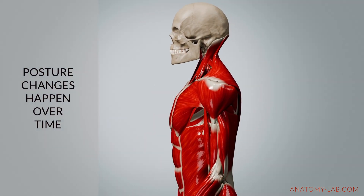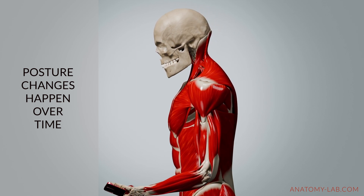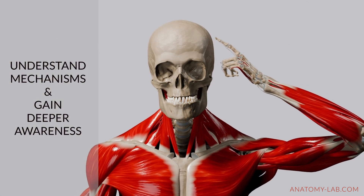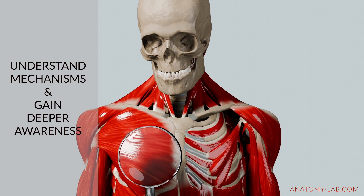While these compensations may seem subtle at first, over time they can lead to significant postural and movement changes. By understanding these mechanisms, you'll gain better awareness of what's happening beneath the surface.